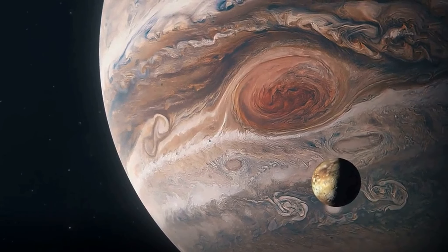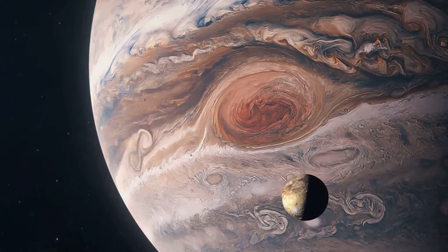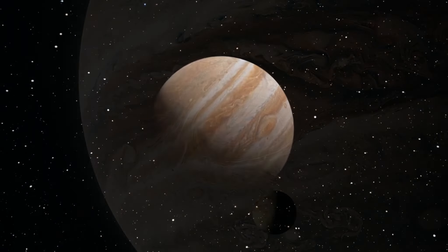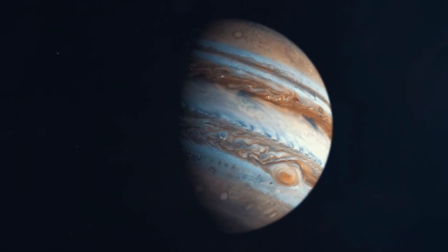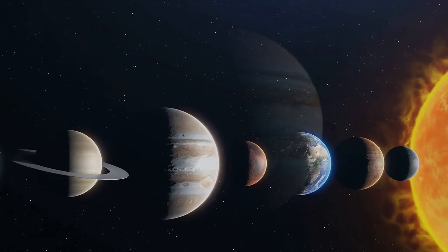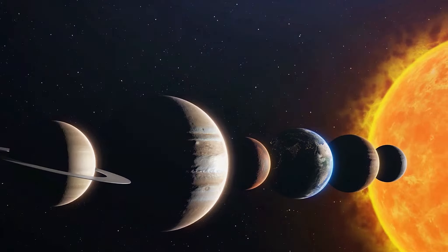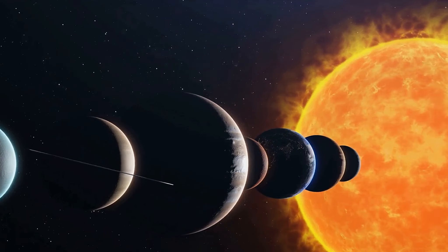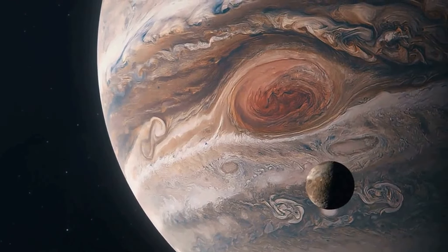Have you ever wondered why Jupiter, the largest planet in our solar system, boasts a whopping 92 moons while our home planet, Earth, has only one? We're all familiar with Earth's solitary moon, the beacon in our night sky. But the gas giant Jupiter, the behemoth of our solar system, is orbited by an astounding 92 moons. It's quite the astronomical disparity.